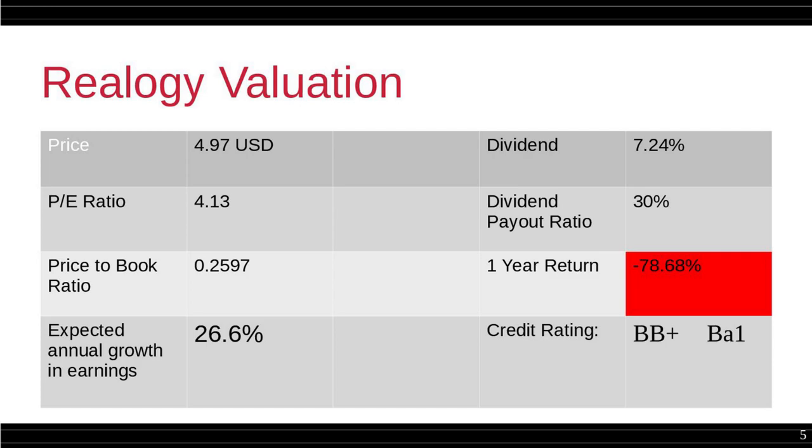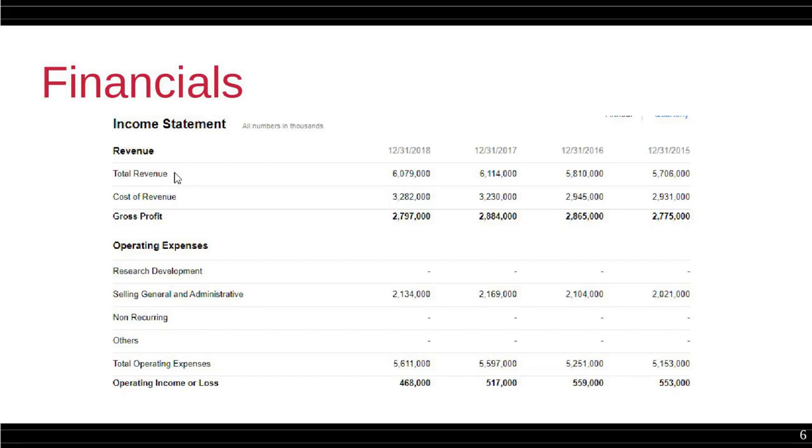This is the financial statement. As you can see, from 2015 to 2018 more or less the values are the same. The total revenue is between $5.7 billion and $6 billion. The gross profit was $2.7 billion in 2015 and $2.8 billion in 2018. It's been slightly down this year, but it's nothing major or catastrophic to justify a drop of 90% in value.